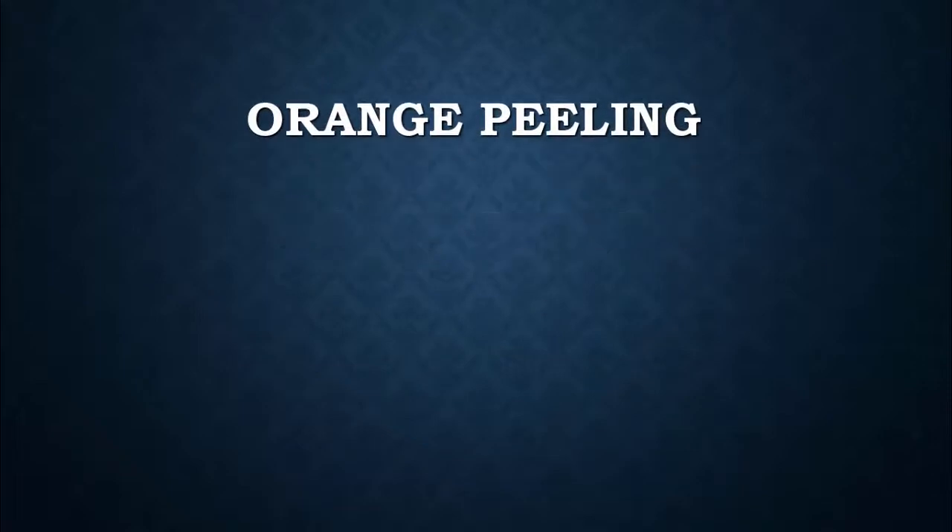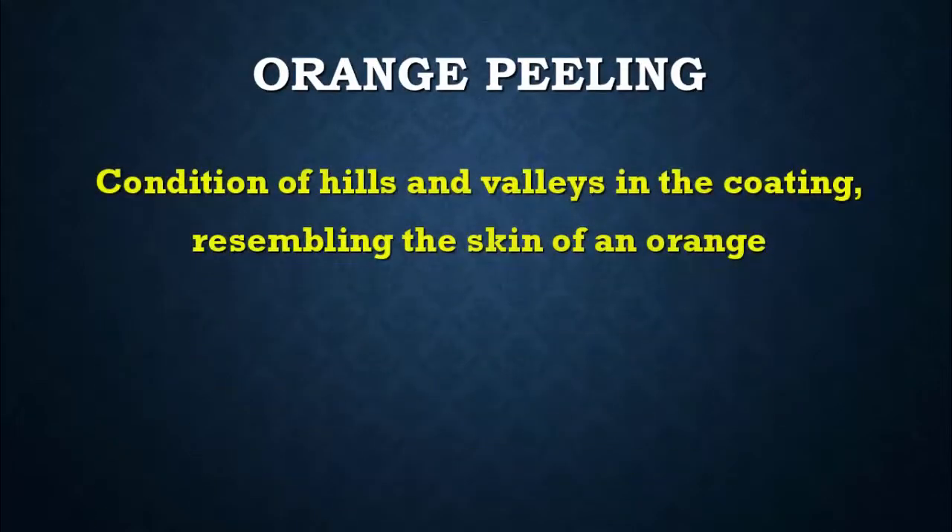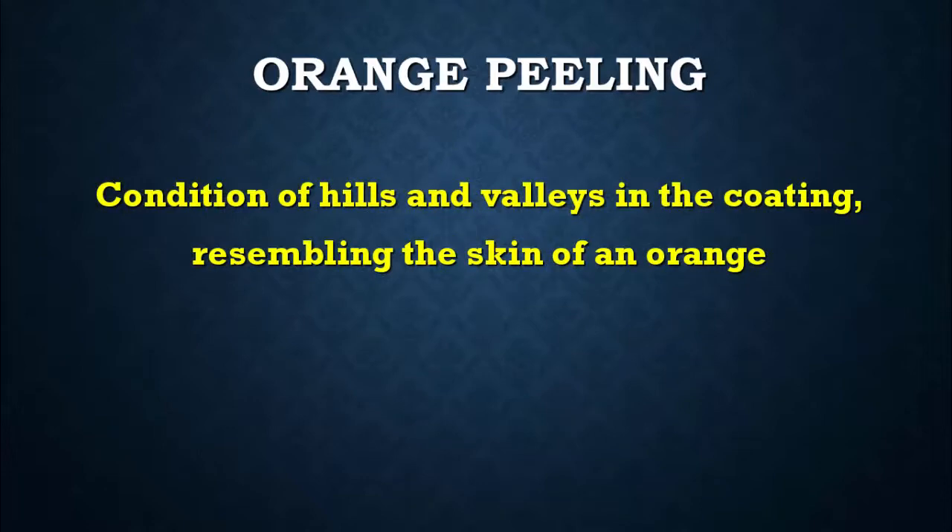Coating Failure: Orange Peeling. Orange Peeling is a condition of hills and valleys in the coating, resembling the skin of an orange.